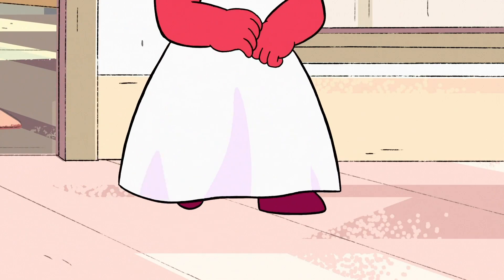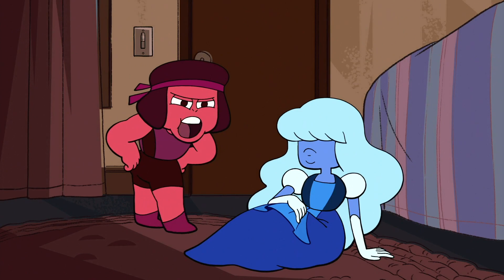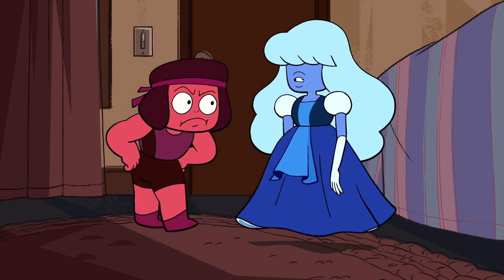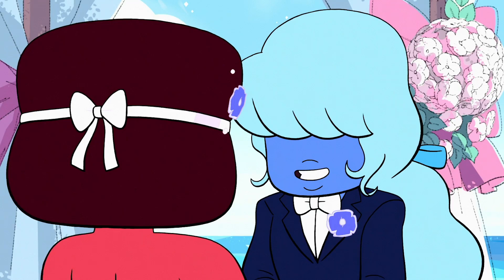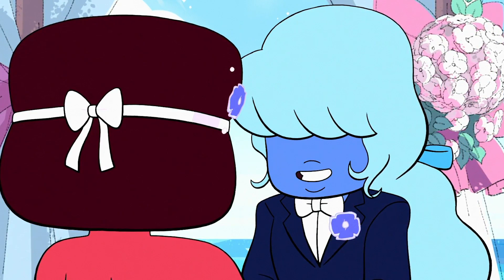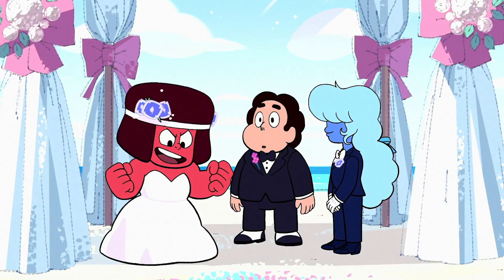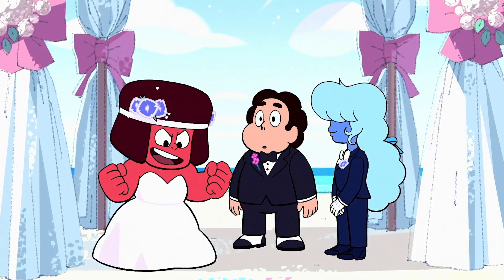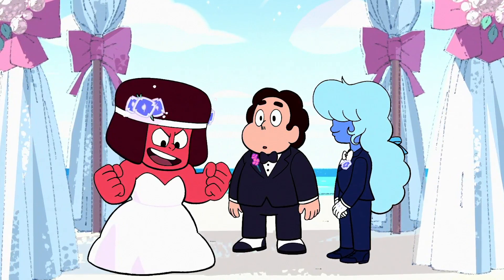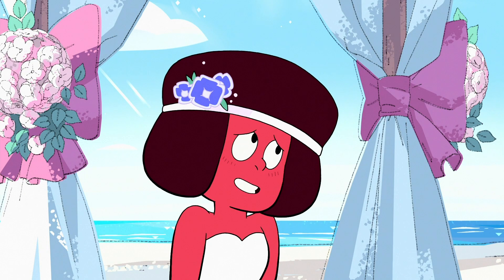Ruby appearing in the wedding dress as opposed to Sapphire speaks volumes. It goes into censorship in other countries, where some dubs of Steven Universe refer to Ruby with he/him pronouns. Rebecca Sugar had to fight for the wedding in general — it almost got to the point where she was ready to pack her bags and take her show elsewhere. Ultimately, with Ruby being in the dress, it would look silly to call Ruby he/him, because territories that would censor Ruby's identity would also try to alter the idea of a man wearing a feminine outfit. For those trying to undermine the message of Steven Universe, they end up in a lose-lose situation.